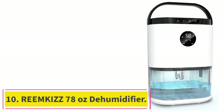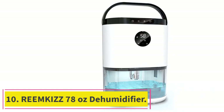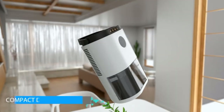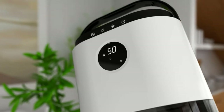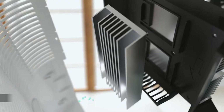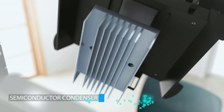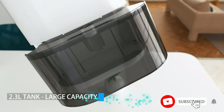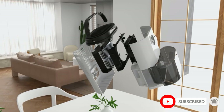At number 10: the Reemkiz 78-Ounce Dehumidifier. Reemkiz is a comparatively newer and fairly small brand of dehumidifier, which is why most of its offerings are pretty affordable and budget-friendly. The Reemkiz dehumidifier for garages is the most affordable option on this list, making it the best pick for buyers on a tight budget.